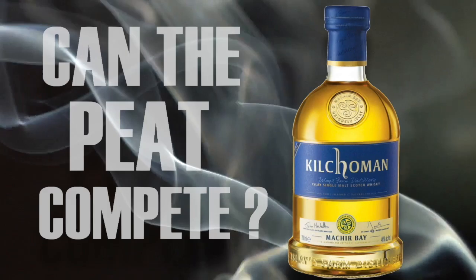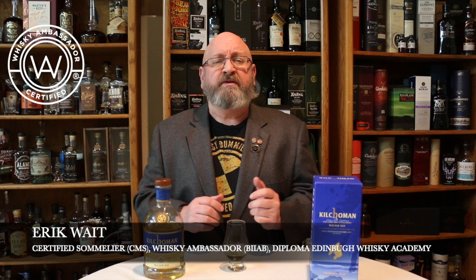It has some fruit, they have some oceanic characteristics, but can the peat compete? Welcome to another episode of Aircaft Whiskey Studies, and in this video I'm going to be reviewing the Kilchoman Machir Bay.